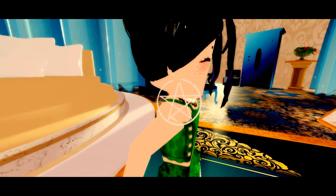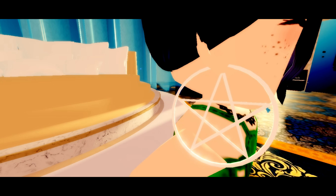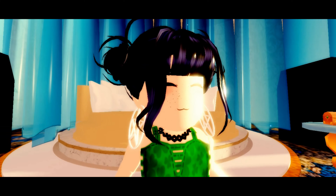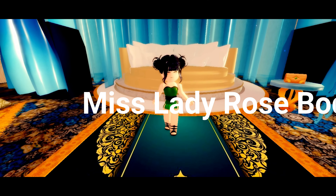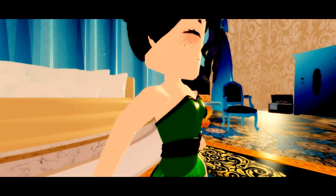These items I got from the Royal High Halloween Egg Hunt and I can't tell you how much they're worth because I got them from the Egg Hunt, but they are super cute. They are called the Supernatural Hoop Earrings and I just think these are really unique. I love this sort of style because I am into a lot of supernatural things, and with these I can express my traits and what I really like.